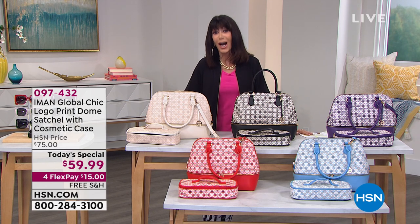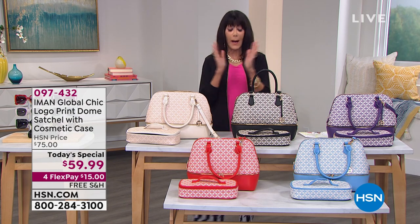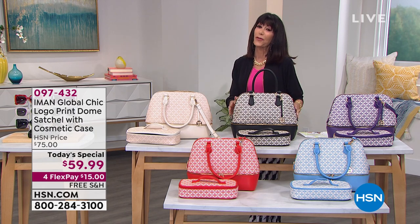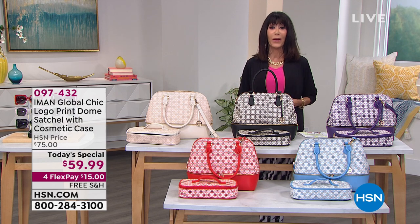I want to thank almost 300 new customers that have joined us already. If you're thinking about the black, you need to think quick if you want it soon — only about 400 remaining for shipment by May 3rd. Without any further ado, let me bring in our incredible, fabulous Iman.